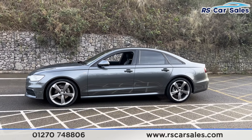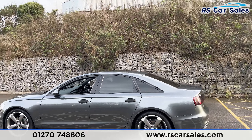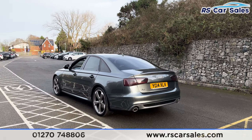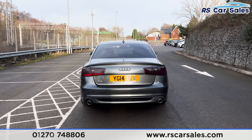We've got the black trim around the windows with privacy glass for the rear passengers. Up top you find the shark fin antenna. We also have front and rear parking sensors with a visual display inside and an audible warning. We've got the tinted tail lights, the A6 badge on the tailgate, and the dual exhausts at the rear.